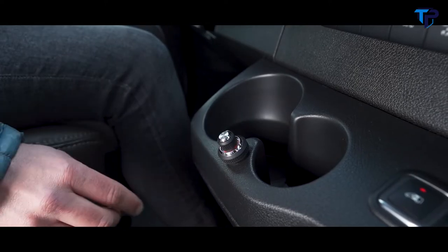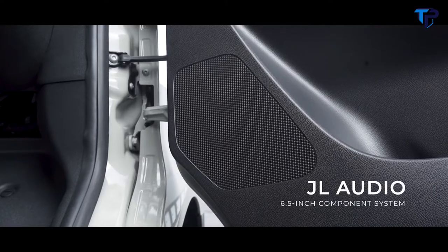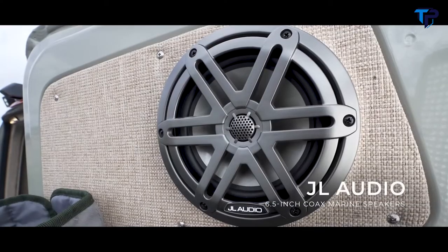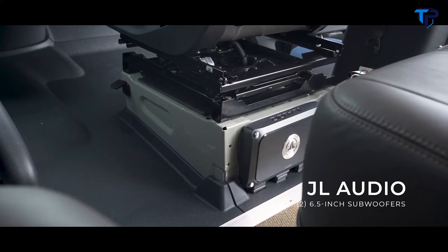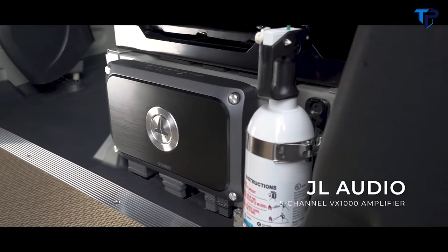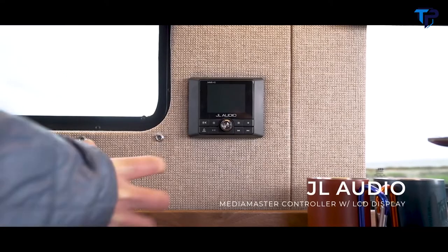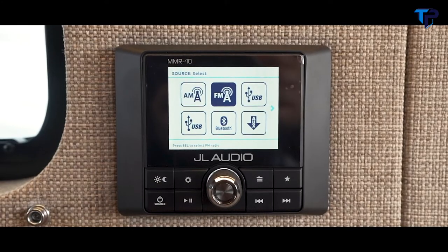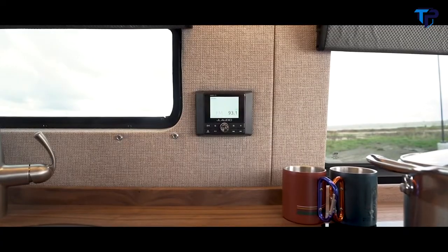To spice up the build, a state-of-the-art JL audio system has been added. This system features 6.5-inch components in the door and dash, 6.5-inch coax speakers in the rear doors, and two 6-inch woofers in a custom box under the passenger seat. This whole system is being powered by a five-channel amp on the back of the passenger seat box. The system also includes a MediaMaster control center, allowing you to transform your audio system from drive mode to hangout mode, controlled and powered separately from your factory stereo.